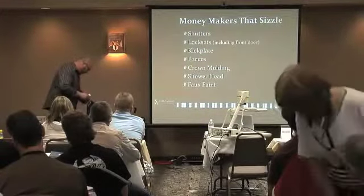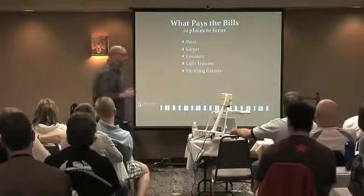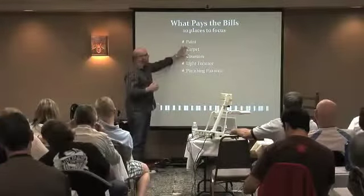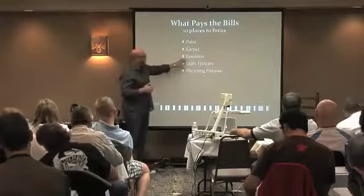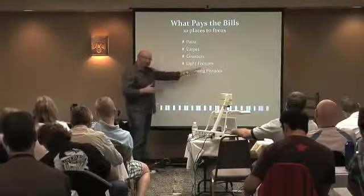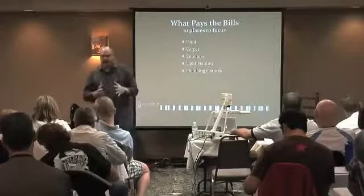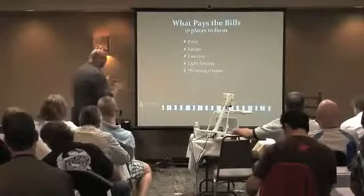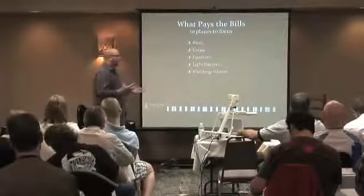Now I want to talk about what is going to pay the bills. If you're going to do rehabbing on a place, I want to highlight what is going to pay the bills here — ten places to focus. Paint, carpet or flooring, counters, light fixtures, plumbing fixtures — that's the first five. If you're going to rehab a house, I would really put some money into these areas because this is what's really going to drive value.